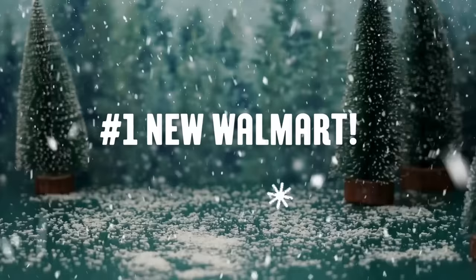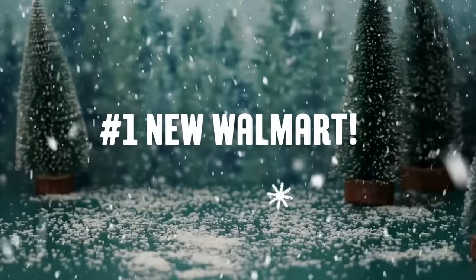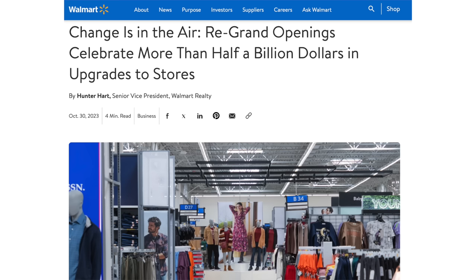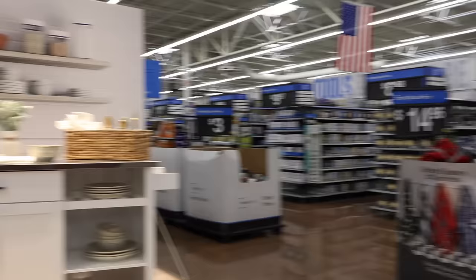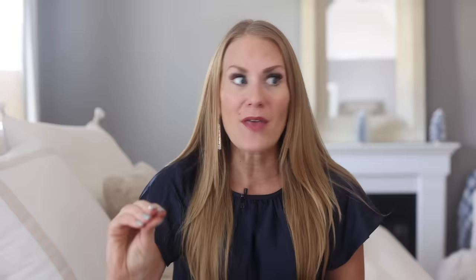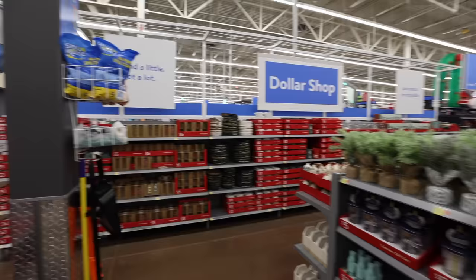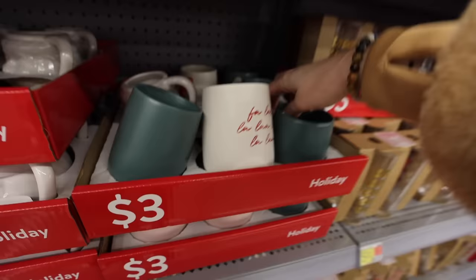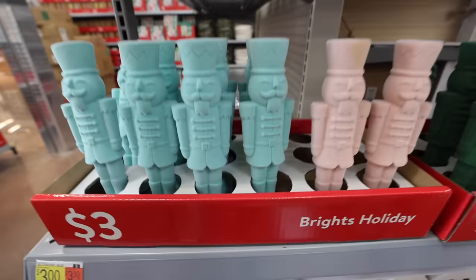Today's video is brought to you in part by Rakuten. First I have to tell you about the all-new Walmart. Recently, they revamped over a hundred of their stores to give it a higher-end look. There were moments walking in the store that my jaw was on the actual floor. They had new lighting, new mannequins, new displays, and the front of the store looked different — it actually reminded me of Target. All of these items are $3 to $5.